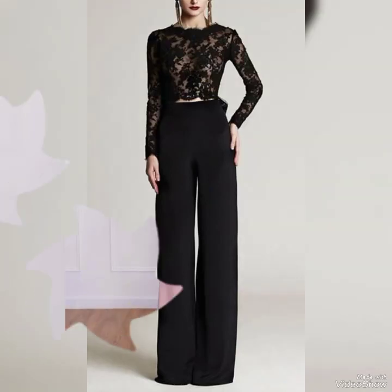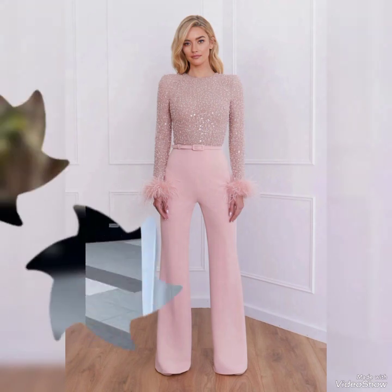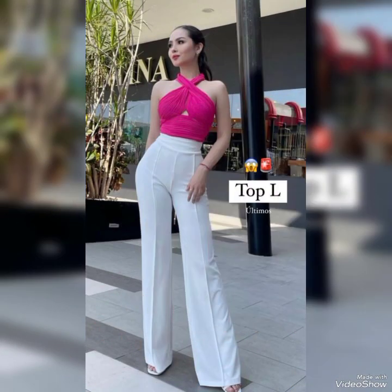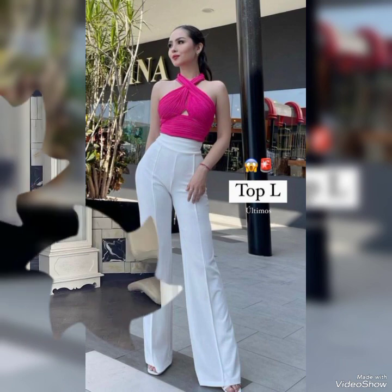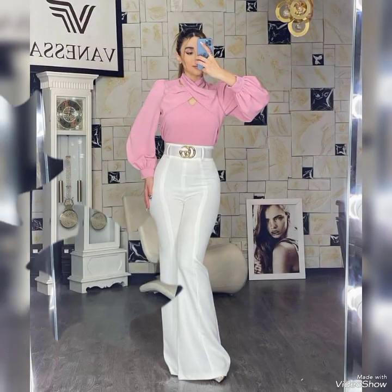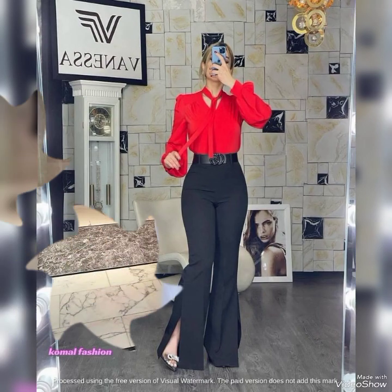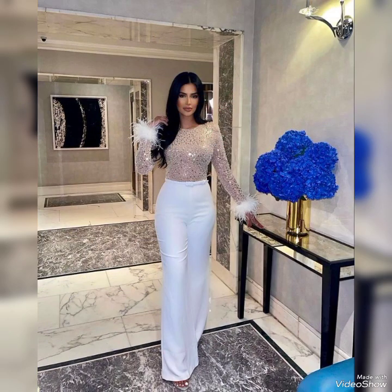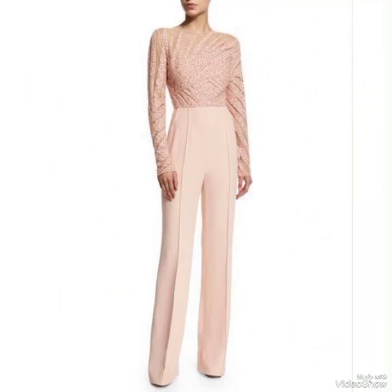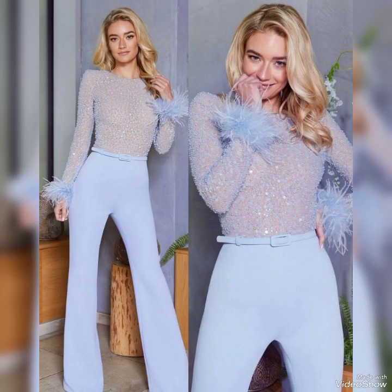Hi everyone, welcome back to my channel Fashion World. I hope you all are having an amazing day so far. In this video we are going to be discussing the most beautiful and new collections of jumpsuit dresses designs for girls. If you are new here, make sure to hit that subscribe button and join the fam.